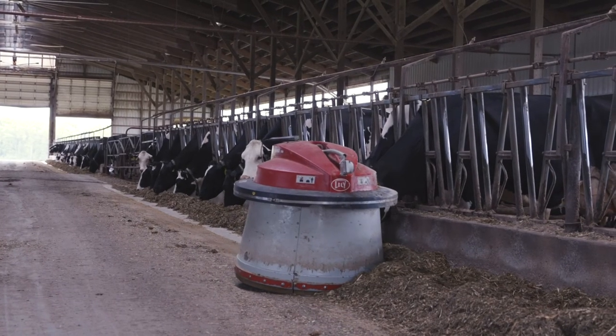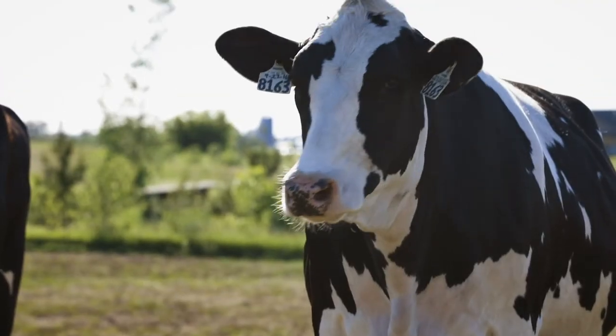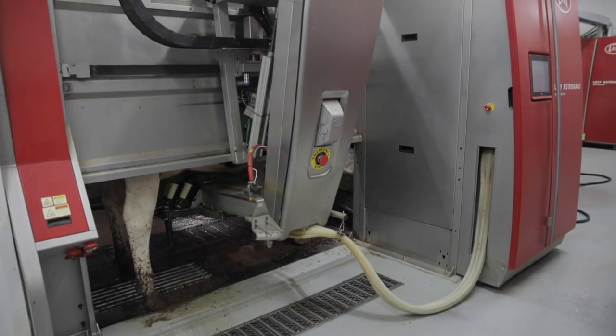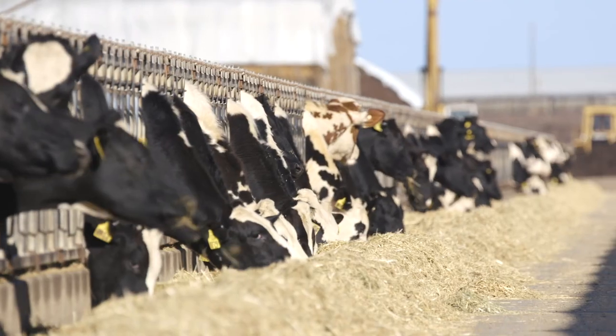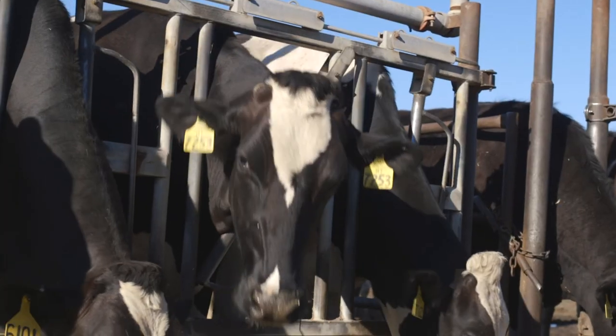In a free stall barn, feed robots push up feed so cows continuously have a fresh supply in front of them. From the genetic standpoint, genetics are especially important for large-scale producers and for producers with milking robots, as better teat placement is particularly important for robotic milking. High-quality feed ingredients lead to better digestibility and overall animal health. All of these technologies equate to better-managed dairy cattle, so when you buy United States dairy genetics, you are buying with confidence. I'm Kim Clark with the University of Nebraska-Lincoln. For more information, visit the USLGE website or contact me directly. Thanks for watching.